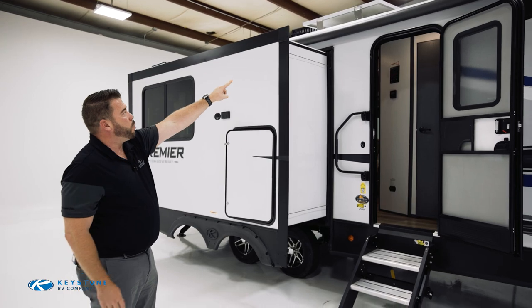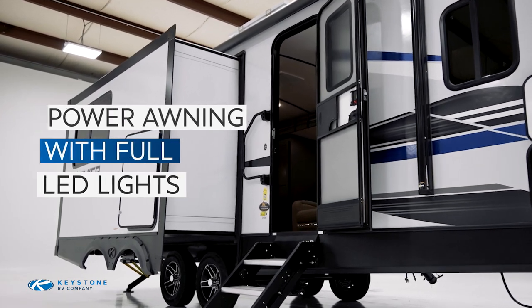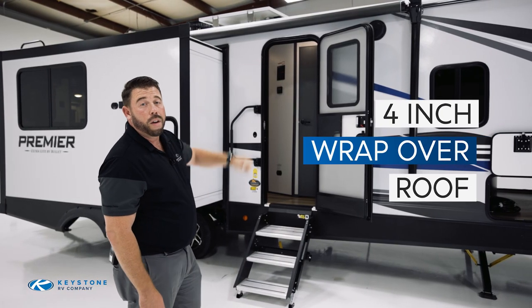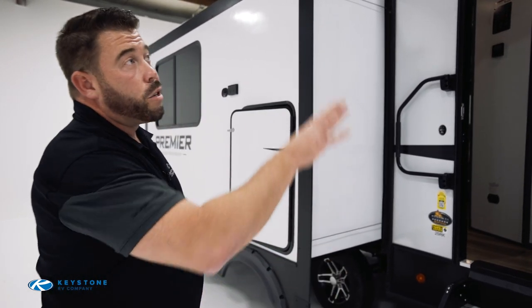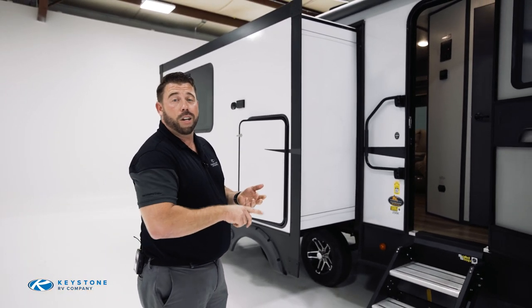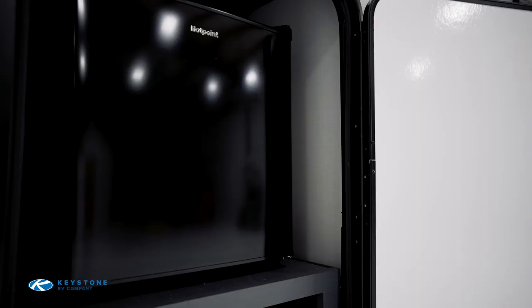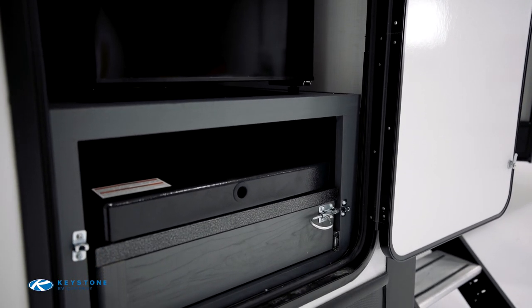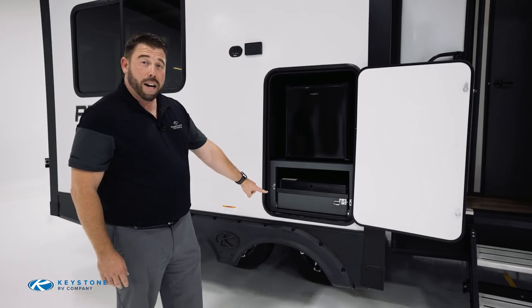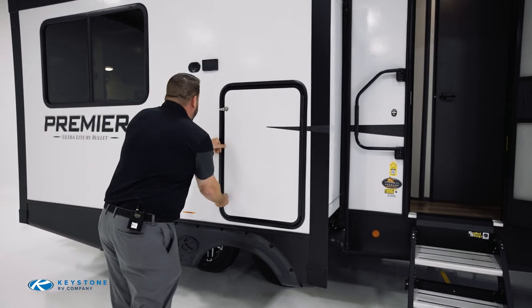Looking up towards the top, we have an electric awning with LED lights on the underside. Right behind that is another standout feature for the Premier: the four-inch wrap-over roof. You don't typically see that in travel trailers — normally that's reserved for larger fifth wheels or motorhomes. It really protects you from the biggest enemy of travel trailers: water, sleet, snow, ice, and the elements. Over here we have an outside kitchen, conveniently located near the front door, featuring a two-burner stove with quick-connect propane lines. It locks up and looks great.